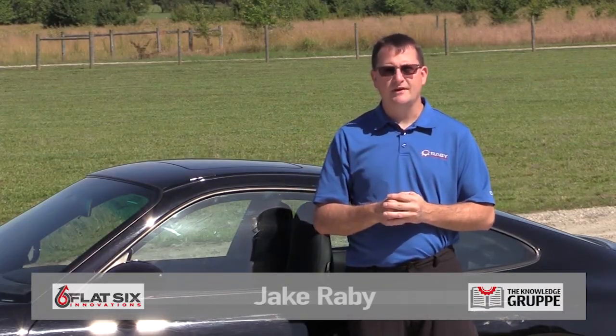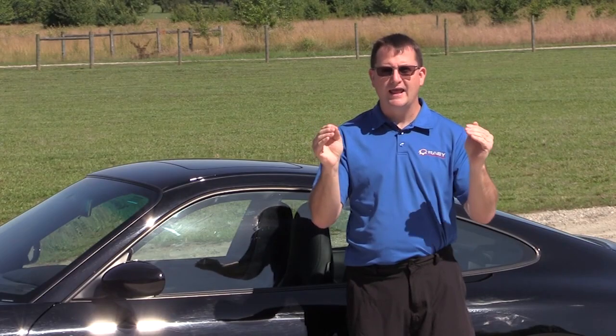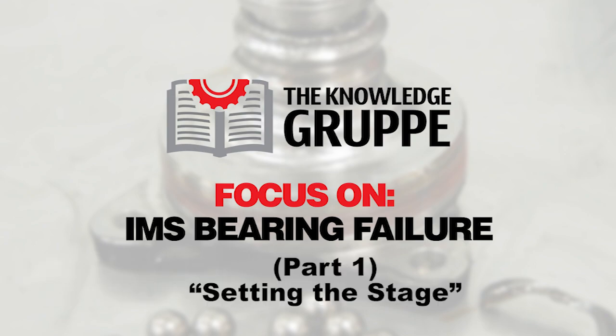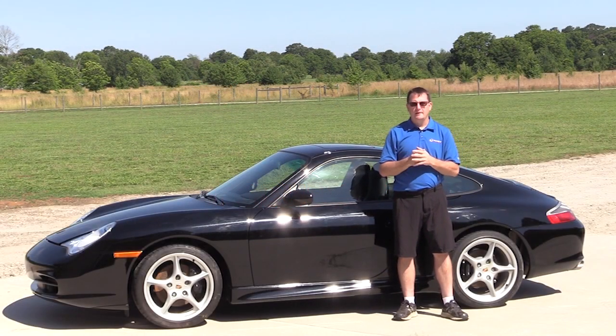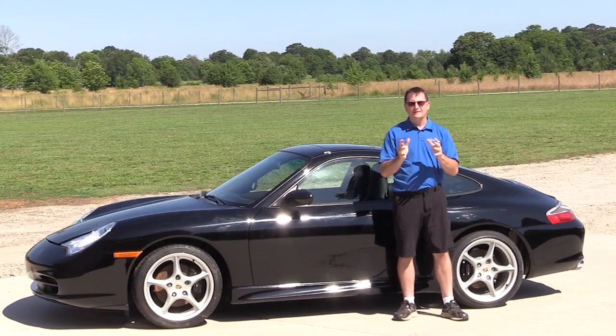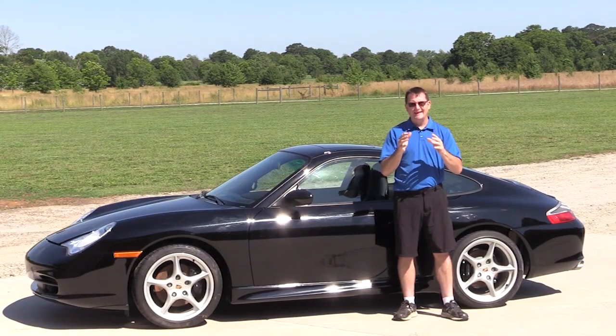Hello everybody, Jake Raby here, Flat 6 Innovations. I want to welcome you back to another RENVision technical video. This is actually going to be the first in another technical video series called A Focus on IMS Bearing Failure. Our focus on bore scoring has been a great technical video series — we've had hundreds of thousands of views — and people like it because it's based on first-hand direct information derived here at Flat 6 Innovations, backed up by fact.